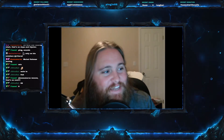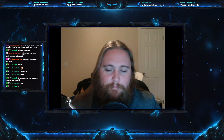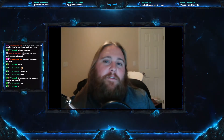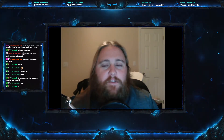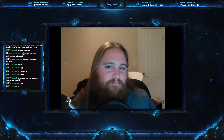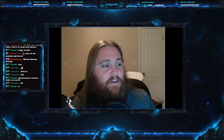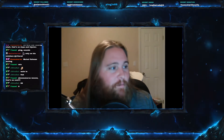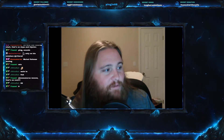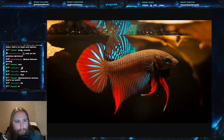Welcome everyone to this week's Fish Friday. Today we are on Fish Friday number nine, and today's fish is quite possibly the most popular aquarium fish in the world. You can debate there's one that's actually more popular and I would definitely agree with that, but this fish is still up there in terms of popularity. The fish that we are talking about today is the betta fish.